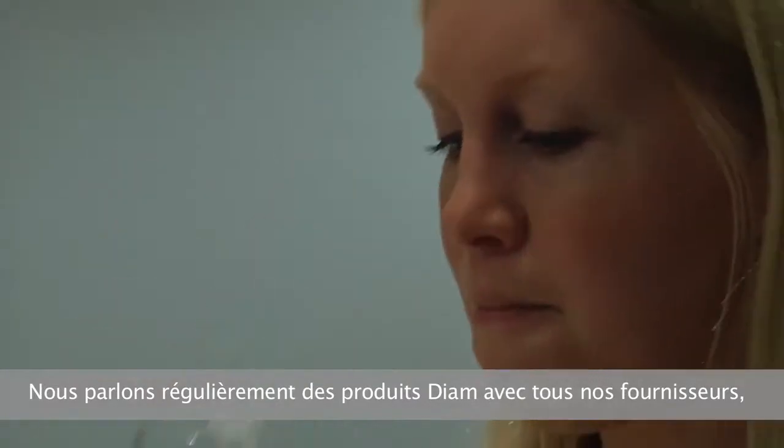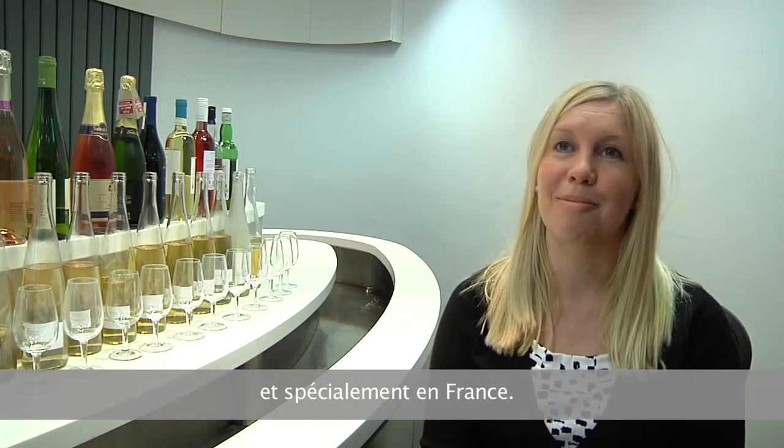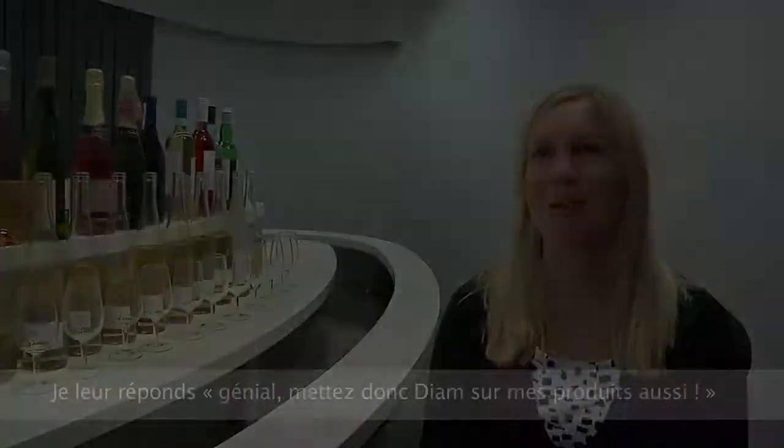We have conversations about D.A.M. all the time with all of our suppliers, and a lot of the winemakers that we talk to, especially in France at the moment, are saying, well we use D.A.M. — and I'm like, brilliant, let's use D.A.M. for my product as well.